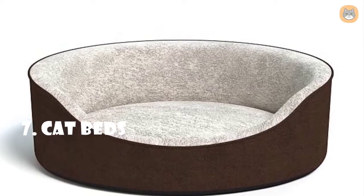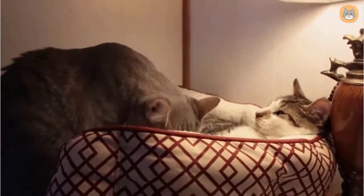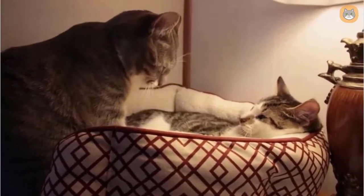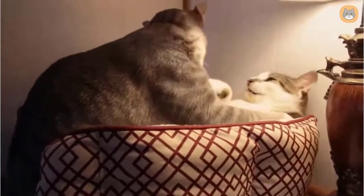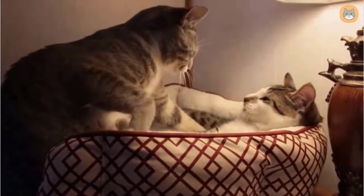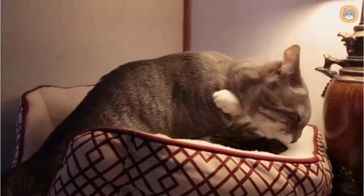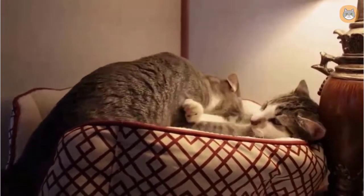Number seven: cat beds. Cat beds are a staple piece of cat furniture that receives a lot of attention. Giving your cat its own warm, pleasant space gives them a sense of security. Cat beds are easy to bring along for comfort if your cat ever has to travel with you. They are available in a variety of colors and sizes — super fluffy ones, simple flat cat beds, enclosed beds, and much more.